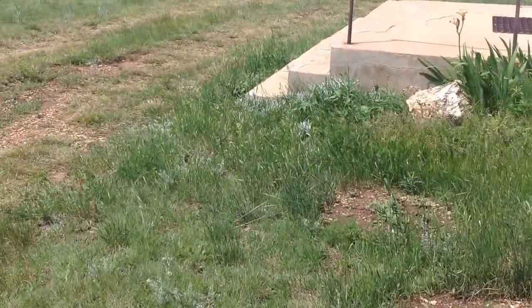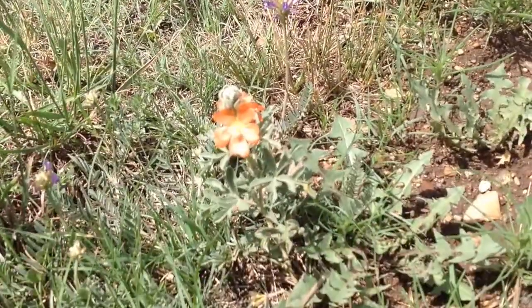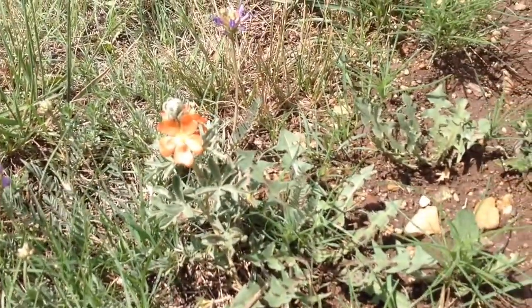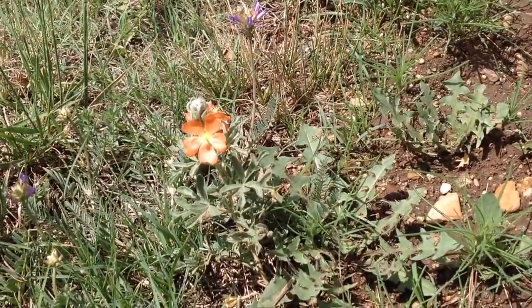I'm here at the church. I thought I'd give you a quick tour, but I just noticed a flower. It's kind of pretty. Let's see here. Focus. Yeah, see, that's not a bad looking flower.